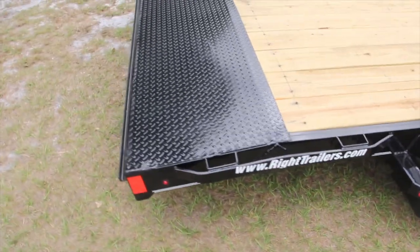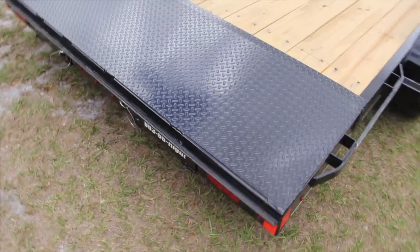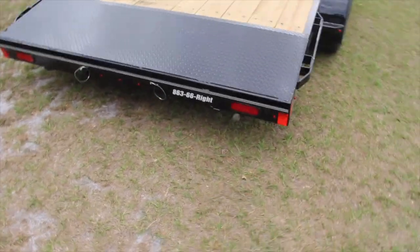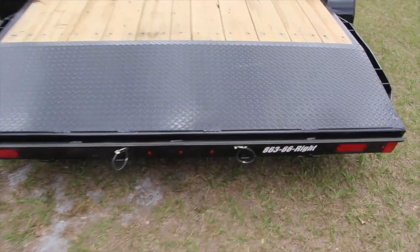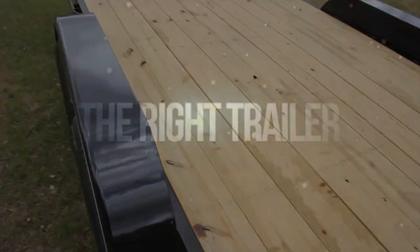In the back we have an ATP diamond plate dovetail and slide-in ramps. Give us a call for more information at 863-66-Rite, or visit us anytime at wrighttrailers.com.